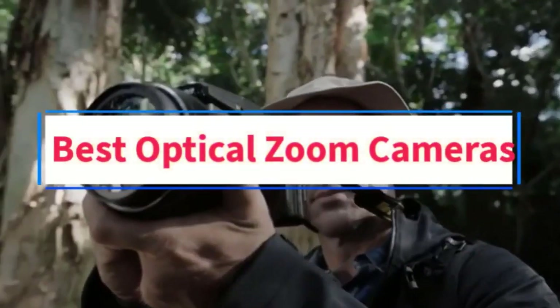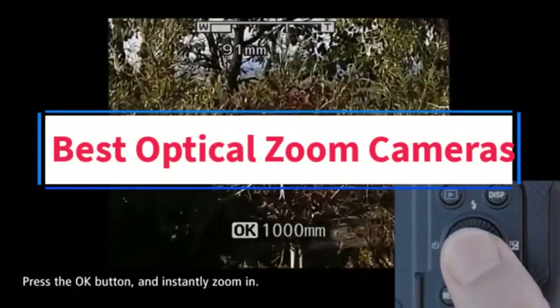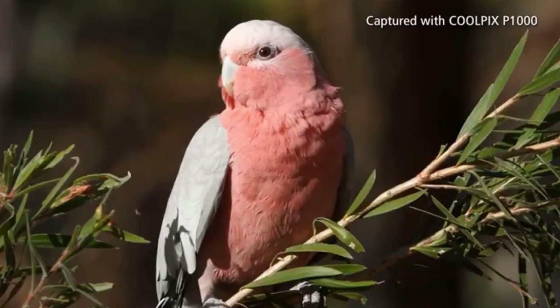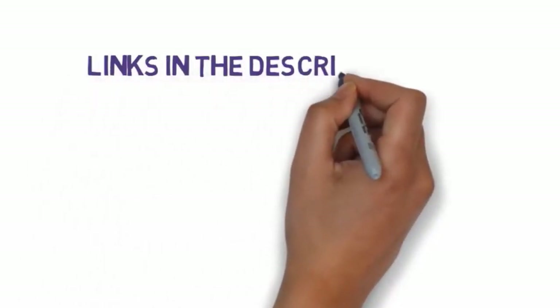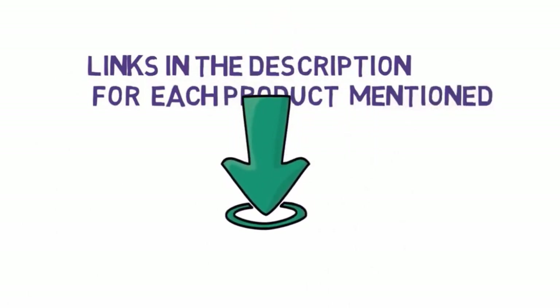Are you looking for the best optical zoom cameras? In this video, we will look at some of the 5 best optical zoom cameras on the market. Before we get started, we have included links in the description, so make sure you check those out to see which one is in your budget range.